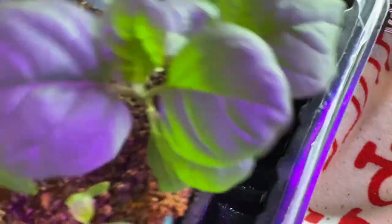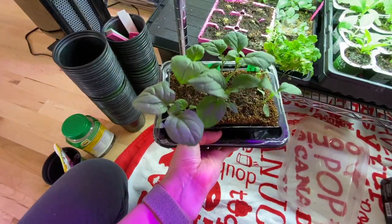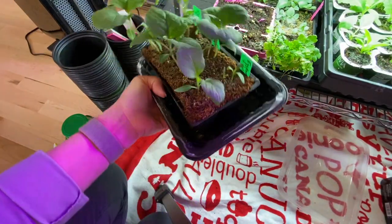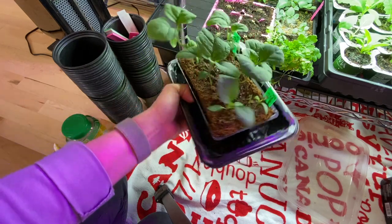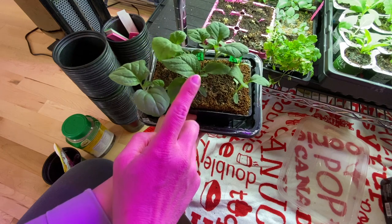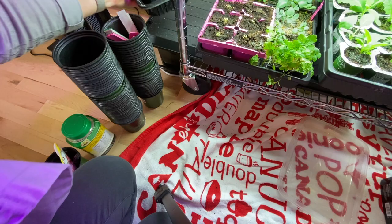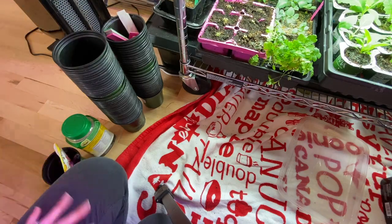This is my eggplant. Eggplant takes forever sometimes to germinate — at least for me, I always find it takes its time. I have Black Beauty, Patio Baby, and Violetta. So that's what those are.